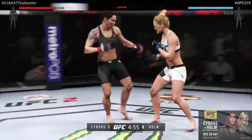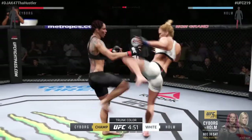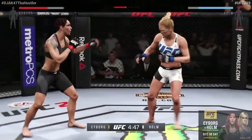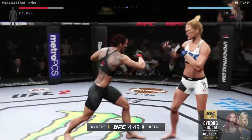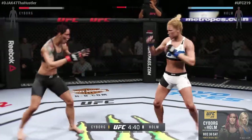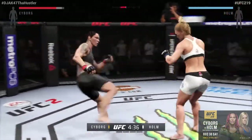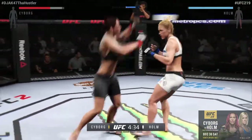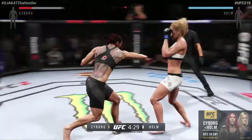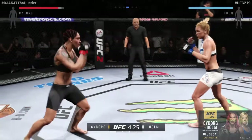Championship fight scheduled for five five-minute rounds. White trunks for Holm, black trunks for the champion. Nice kicks! Good job of timing this combination of strikes. Misses with the kick. Cyborg with a good leg kick. Flying knee! Gigantic kicks! Big punch! Let's go! Let's go! Let's go!